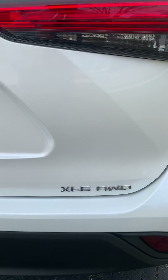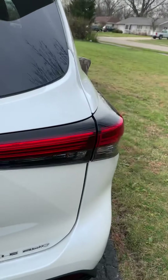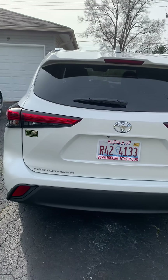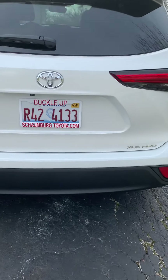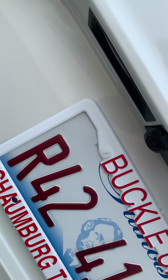XLE with the all-wheel drive. This is a swanky, swanky ride. That's the dealership's plate, so I don't care showing it in the video. It's got the backup camera, it's got the light, and you can open it up.